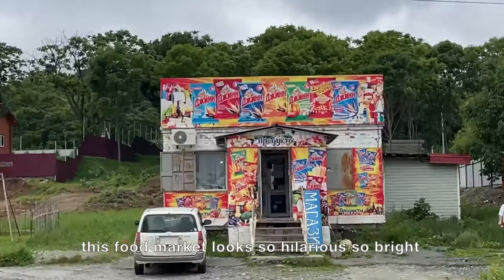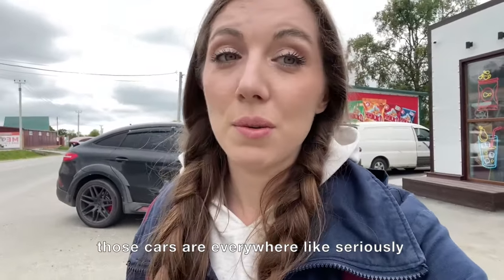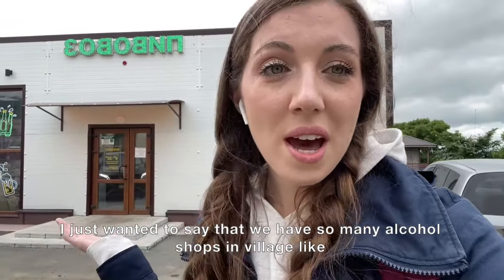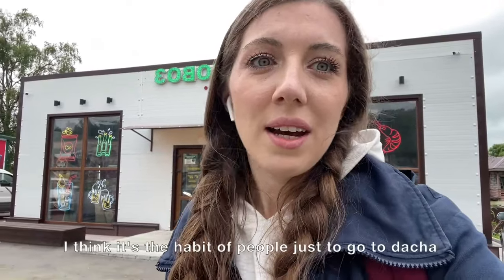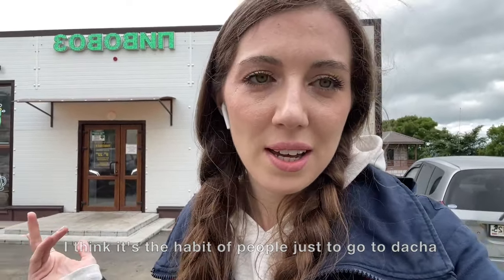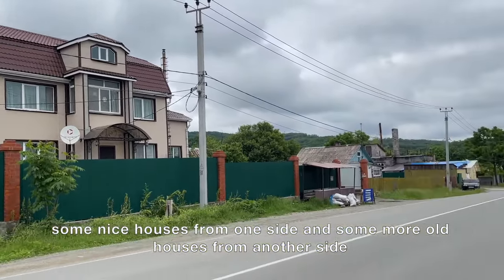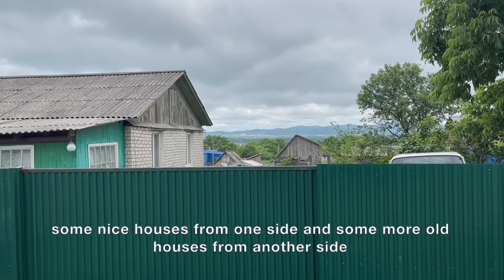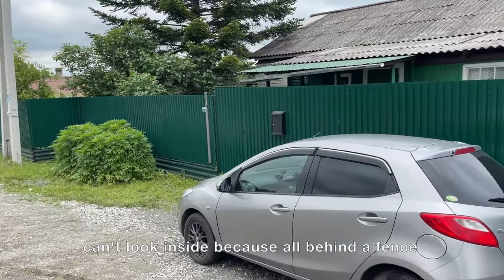This food market looks so hilarious and bright. There are cars everywhere. I just wanted to say that we have so many alcohol shops in the village. I think it's the habit of people to go to the dacha and buy beer and vodka. There are some nice houses on one side and older houses on the other side, but you can't look inside because everything is behind a fence.